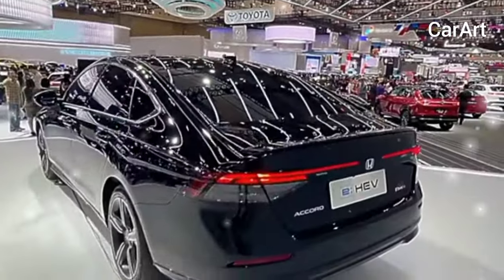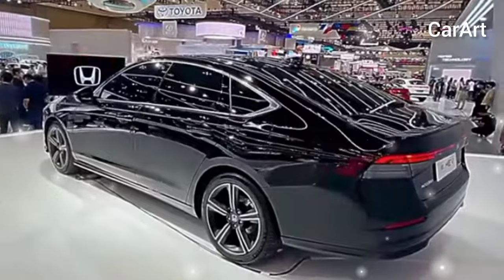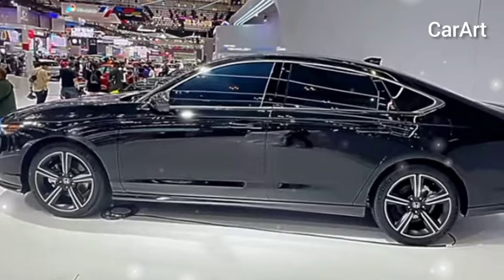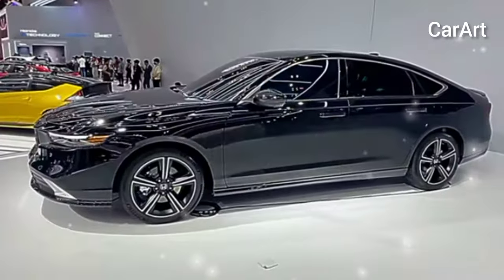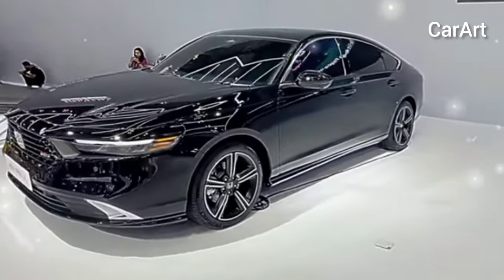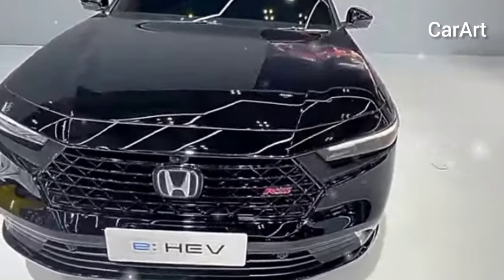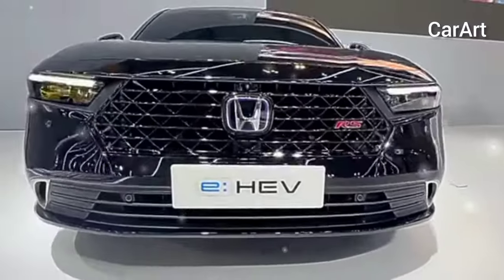According to EPA ratings, the 2025 Accord achieves an estimated 29 miles per gallon in city driving, 37 miles per gallon on the highway, and a combined rating of 32 miles per gallon. These figures underscore the Accord's commitment to delivering an optimal balance between power and fuel economy, appealing to a wide range of drivers. For those prioritizing even greater fuel efficiency, the Accord hybrid remains a compelling option within the lineup.